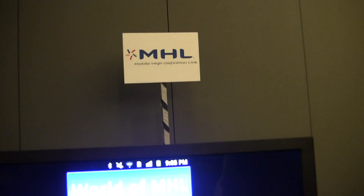Awesome. Well, thanks for your time. This has been MHL at Mobile World Congress 2012. Thank you.